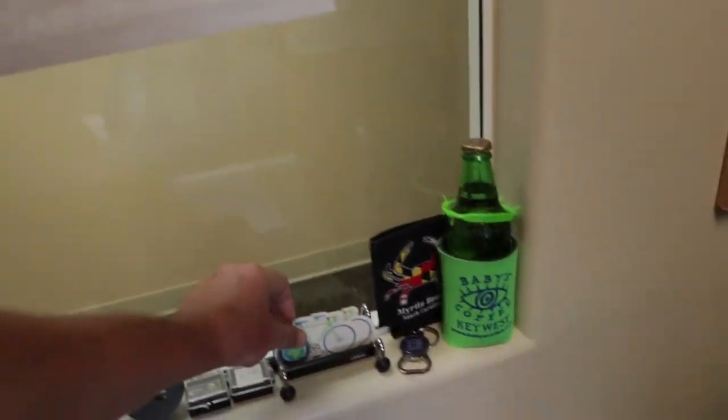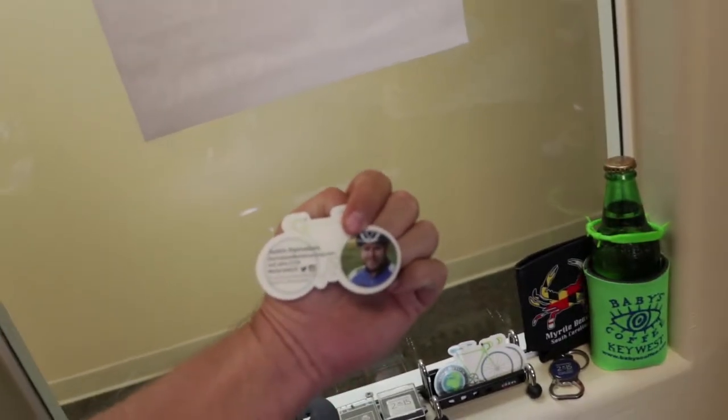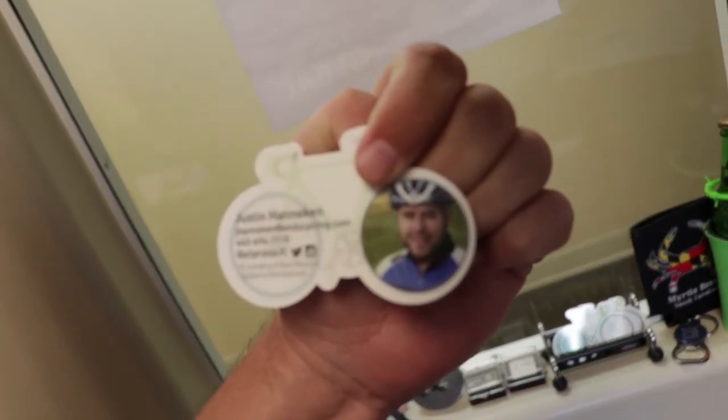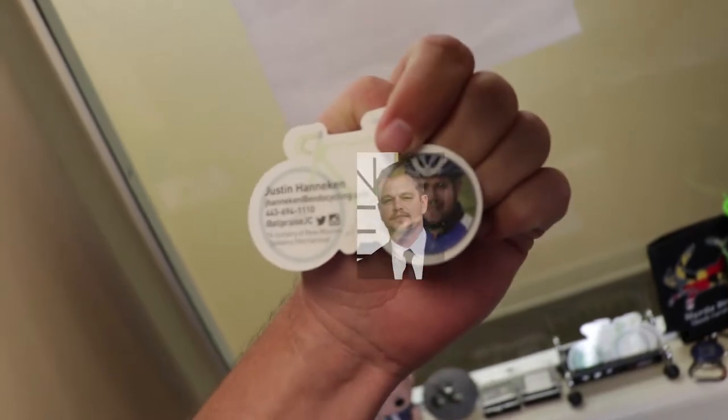First of all, if Justin ever tries to get your fingerprint and your social security number, don't give it to him. All right, a couple more things around here. I was noticing this right here — you can zoom in on that. That is a picture of Justin like four or five years ago. Looks like... oh man... Matt Damon!